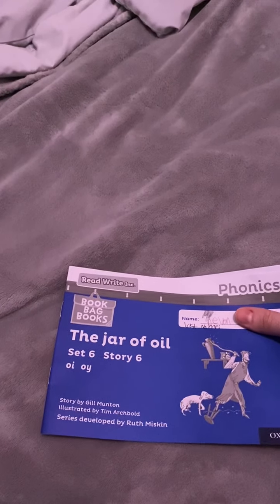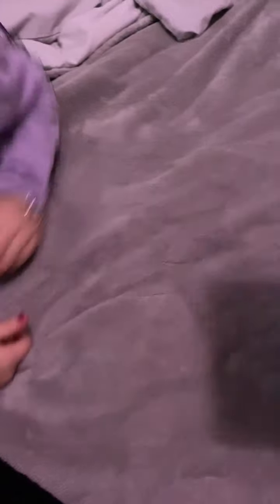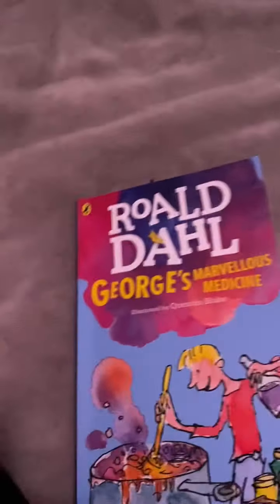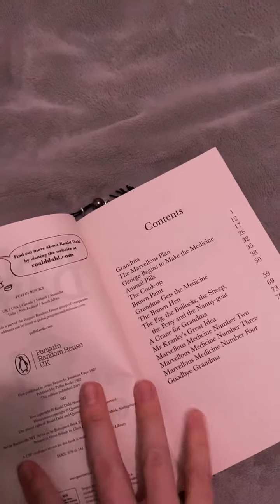Then it is story time. We've got the Read Write Ink Book Bag books — year one and year two books — and she's going to read that to me. After she's read that story, I'm going to read her a bit of this one. In the first lockdown, because she progressed so well with her reading, we got her the Roald Dahl collection. We just finished The Giraffe, The Pelley, and Me recently, and now we're going to start George's Marvellous Medicine. She's really enjoying the Roald Dahl books — they were my favourites when I was a kid at primary school.